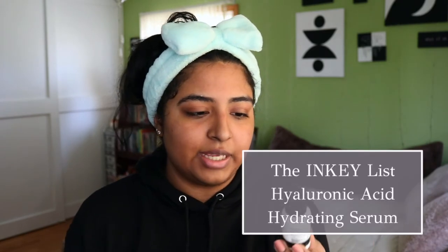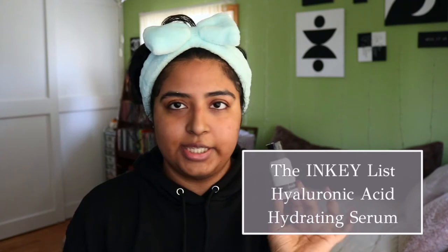The next thing I do is go in with hyaluronic acid, and this is from The Inkey List. You can get it from Sephora — it's super inexpensive, I think it was like eight dollars, which is such a good deal. I'll take like three drops and put it on my skin. This helps with hydration, and if you have dry skin, this is perfect for you.